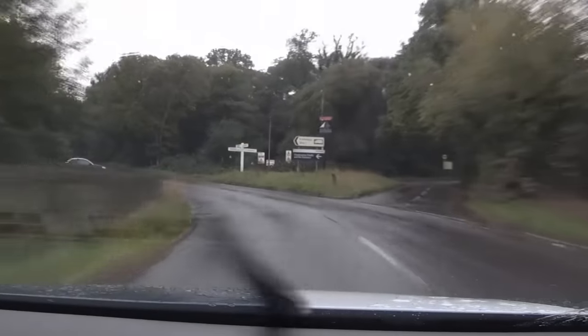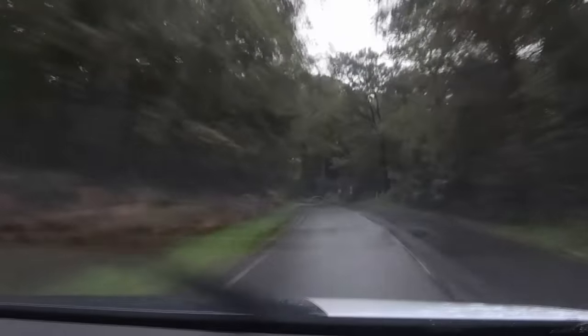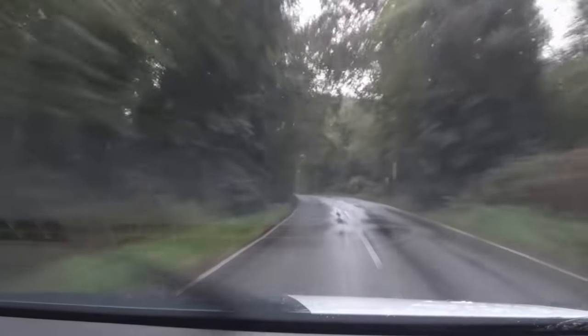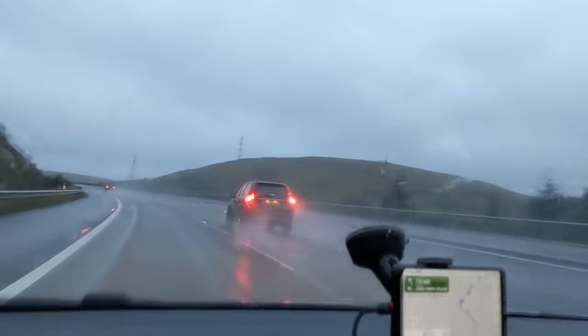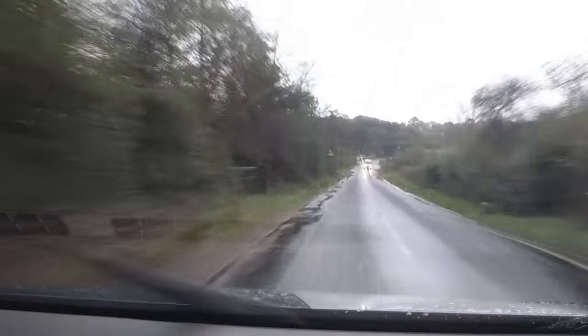That brings me on to how fast you should drive in the rain. Not only do you want to be more careful with the pedals, but your driving in general needs to be calmer and a little slower. Increase the stopping distance between you and the car in front — it can take up to twice as long to stop in the wet as in the dry. This is certainly more true on motorways and fast country roads than on urban roads.